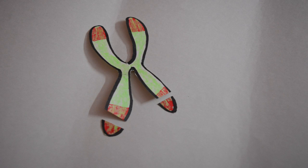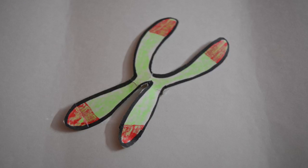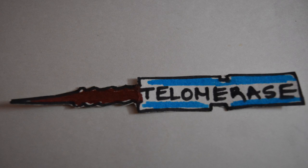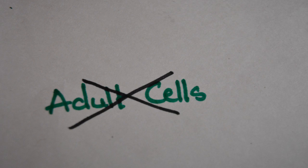Telomeres are essentially like a bomb fuse, but luckily an enzyme called telomerase can repair the shortened telomeres. Telomerase is highly expressed in embryonic stem cells, and in adults in rapidly dividing cells like the bone marrow, but is absent in regular adult cells.